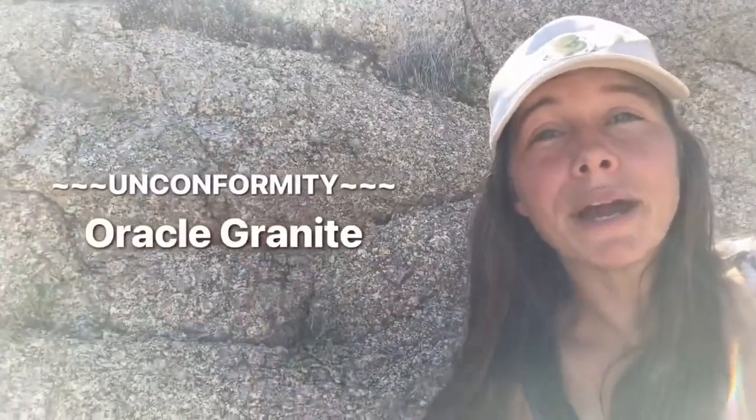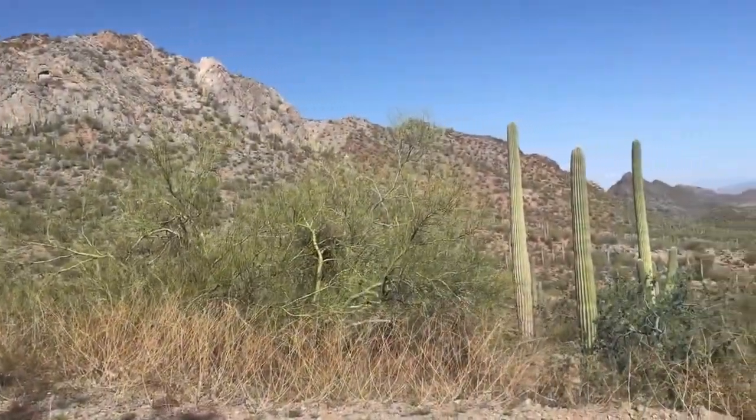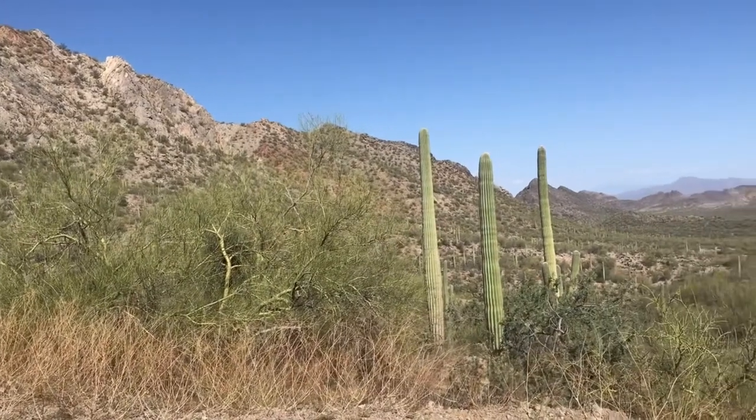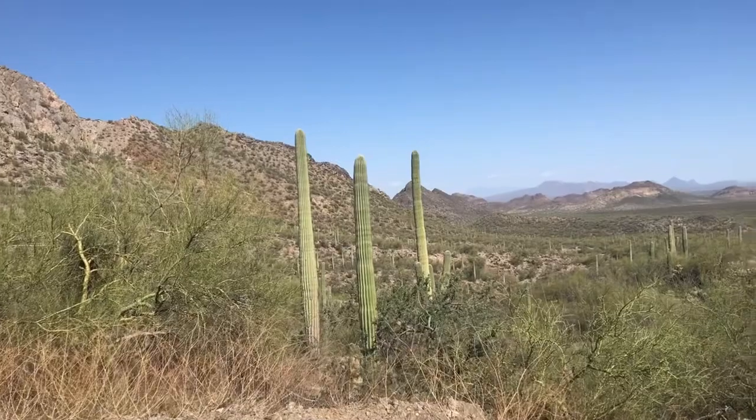It's typically overlaid by an unconformity and then conglomerate members of the Apache Group. Where we don't find Oracle Granite, the Apache Group sits atop the Pinal Schist. A similar geologic stratigraphy can be found among mountains in southern Arizona, such as the Whetstones and the Santa Catalinas. And that's the Oracle Granite.